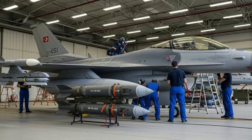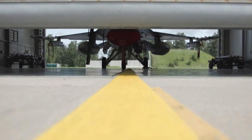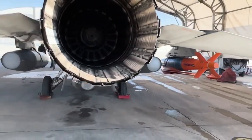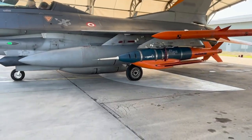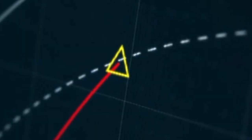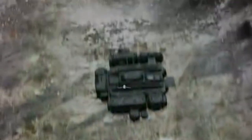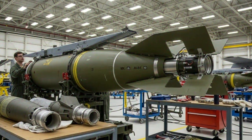Through national defense companies such as Aselsan and TÜBİTAK SAGE, Turkey has developed various guidance kits capable of converting standard NATO bombs into high-precision munitions. With this approach, Turkey does not need to produce new bombs from scratch — existing MK-84 bombs in the inventory can be modernized to make them more effective, economical, and relevant to current combat needs.